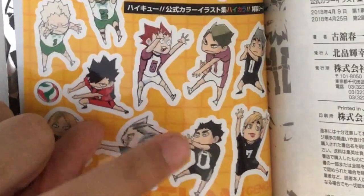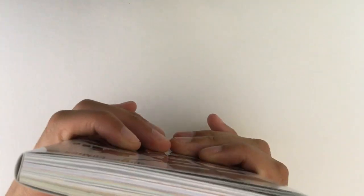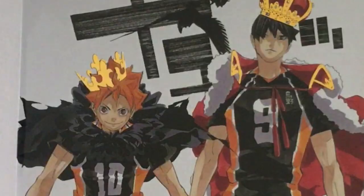Yeah, that's the book. I will leave a link down below to where you can get your hands on it. Hope you enjoyed the video — like and subscribe for more content. Goodbye.